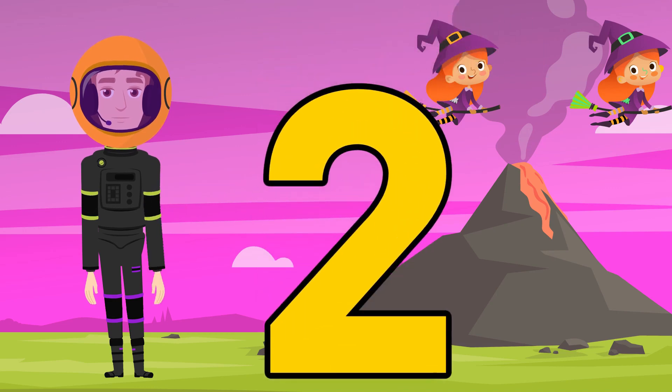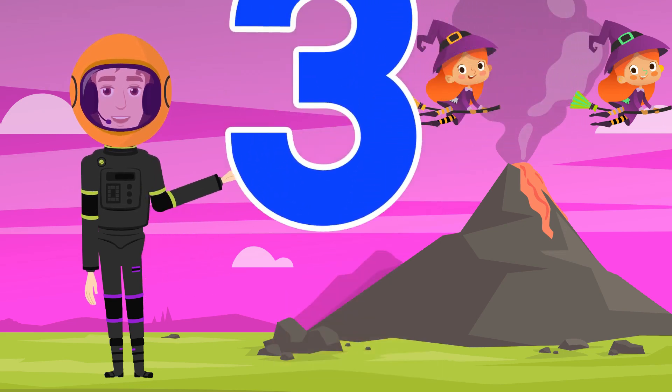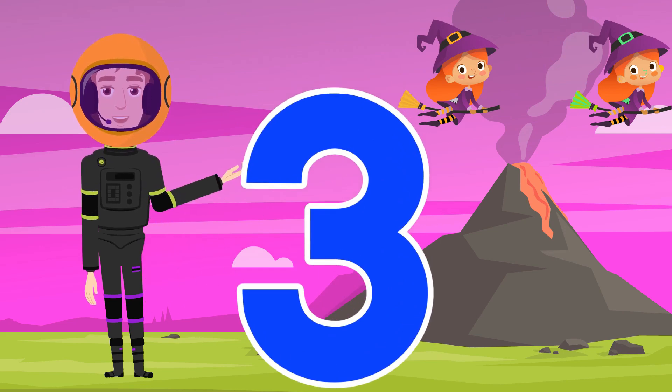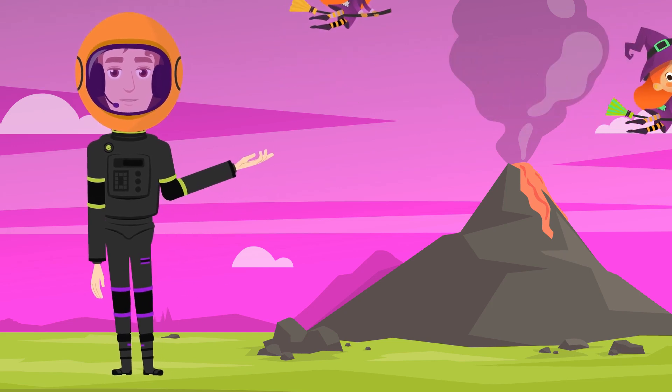What is the name of this number? That's the number two! And what is the name of this number? You can do it! That's right! That's the number three! I think we did it! Yes! The witches are leaving! Let's go!